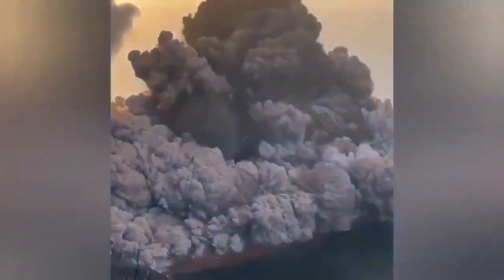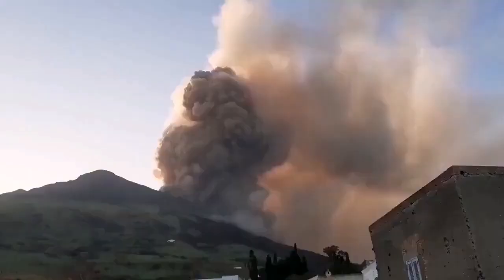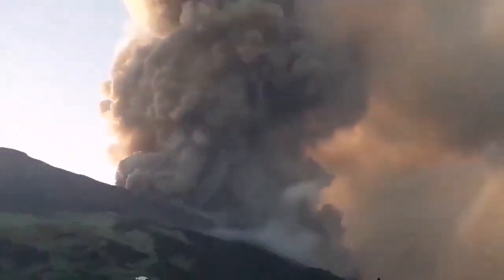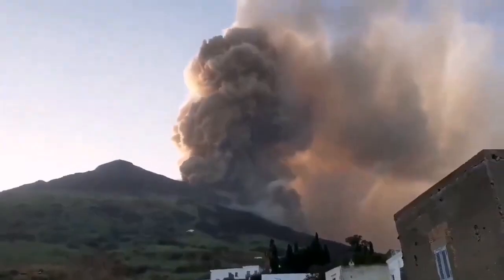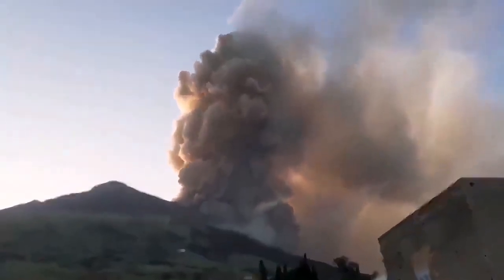Why is this erupting all the time on that flank? Stromboli is higher than that — you can see the actual summit further up. I have a theory: the magma cannot rise to the full height of the mountain. One reason is that this side always has erosion toward the sea, so it is always removing material from the volcano. This side always has less weight on it, and that's the reason the eruption always happens there.